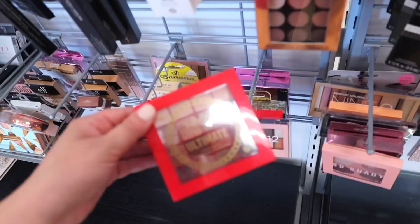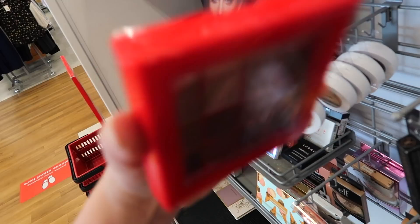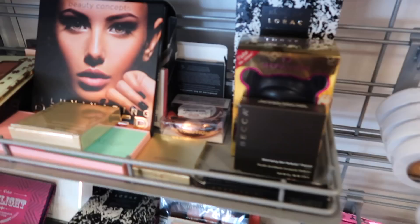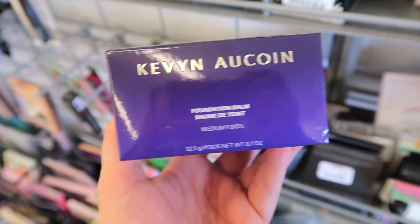Here is the NYX Lunar New Year palette. We saw an eyeliner from them last week and I was wondering if there was going to be more in this collection. This is the Ultimate Shadow palette called Warm Neutrals — I feel like this is a palette they always have but maybe different packaging. This is $6.99, and I remember people used to rave about these. I also just spotted a BH highlight palette — the Illuminating in Ireland, a six-color palette going for $7.99.